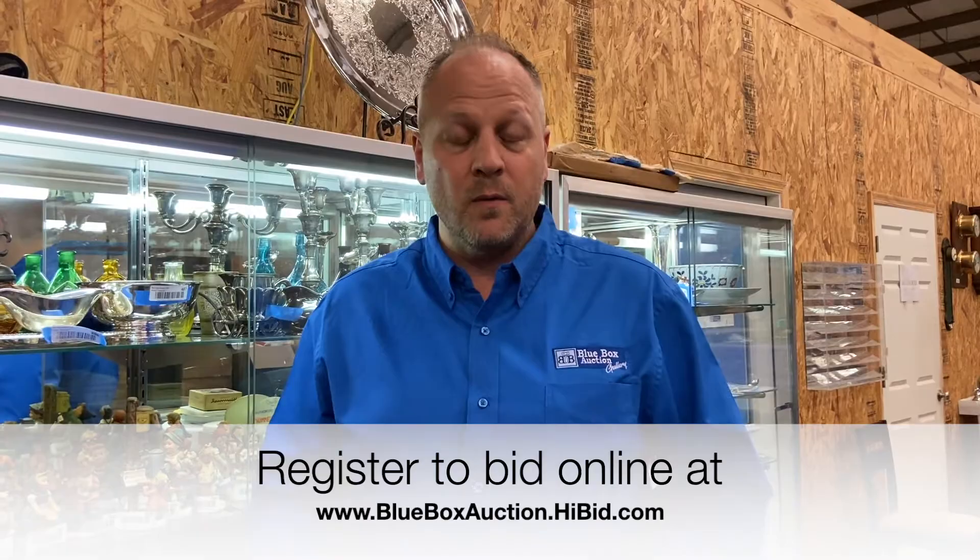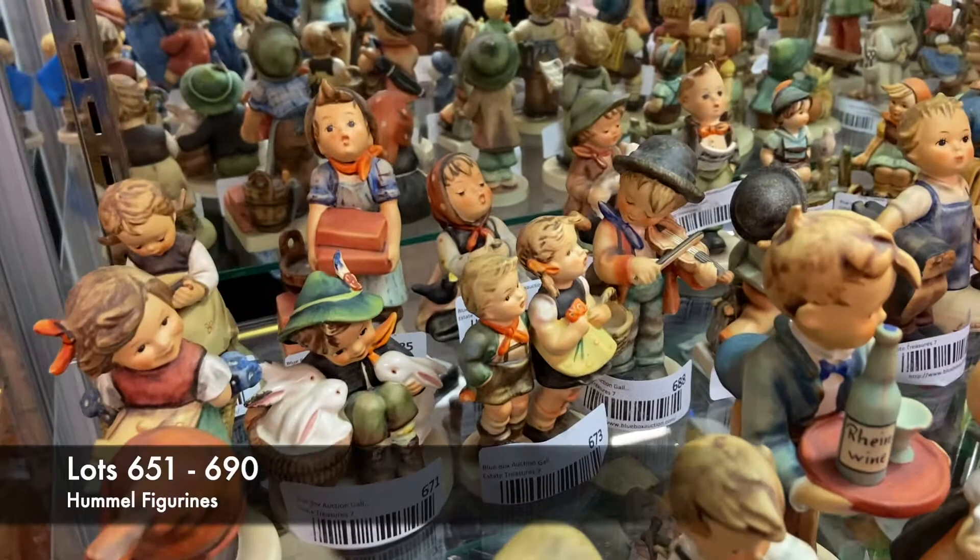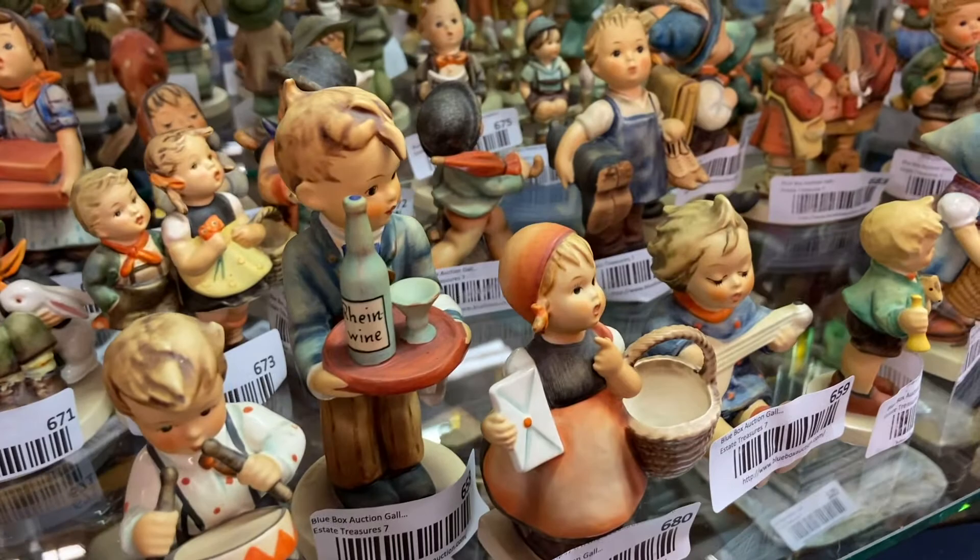Today I want to talk specifically about Hummels. First, I'll give you a little bit of background information about Hummels. The design for Hummels came from a woman named Berta Hummel, and she would later become Maria Innocentia Hummel when she joined a convent in 1931.